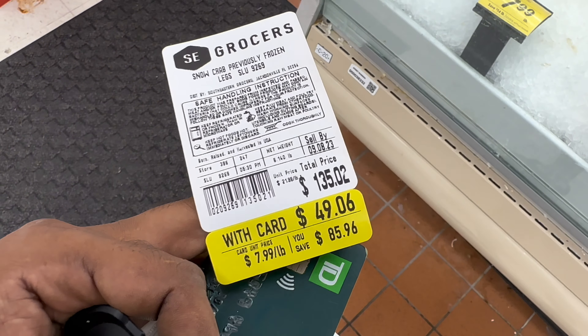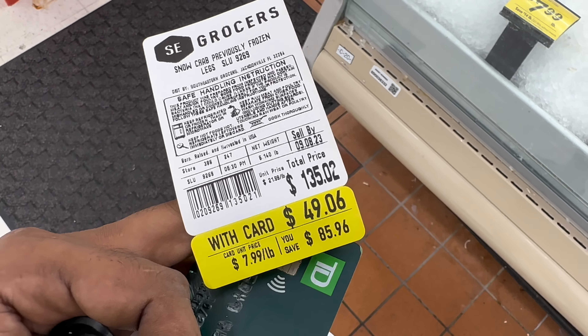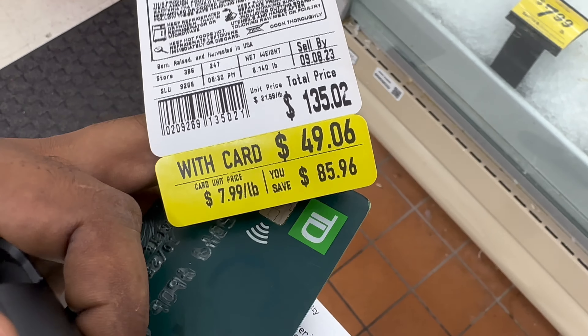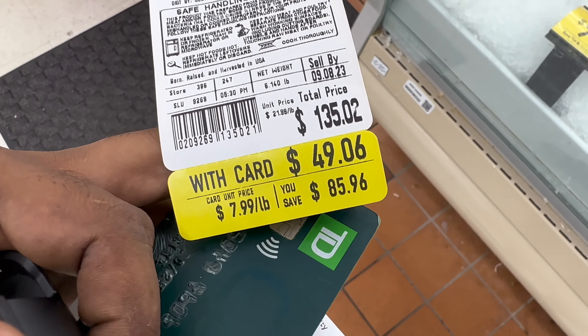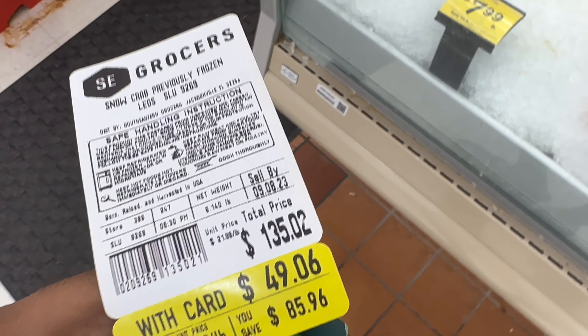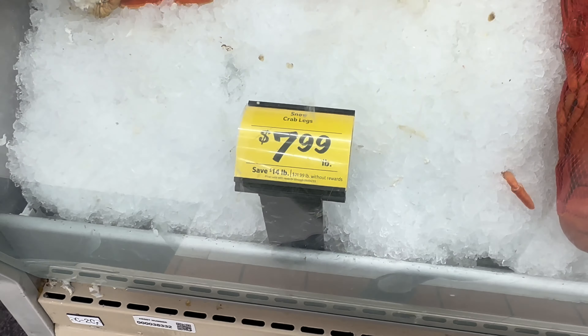Check that out — total price: $135. At eight dollars a pound, I basically saved $86 right there — only paid $49. No tax at all on that crab. What a freaking deal that is!